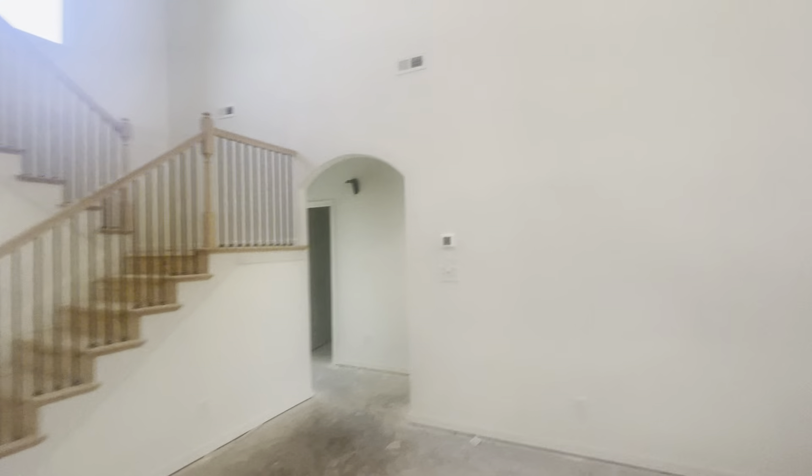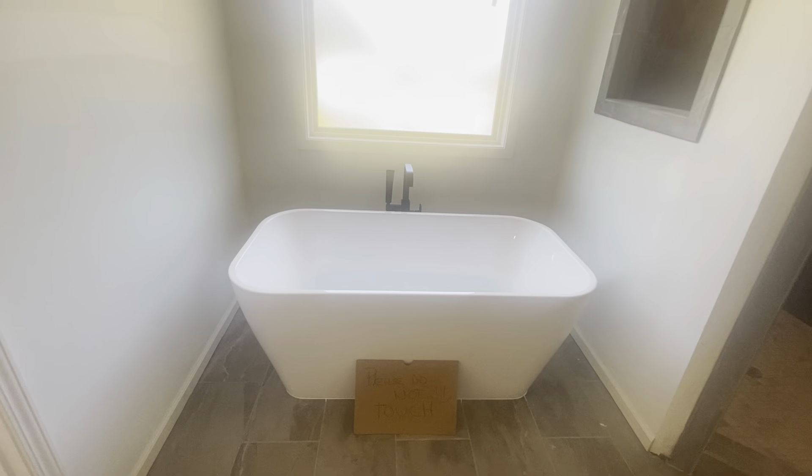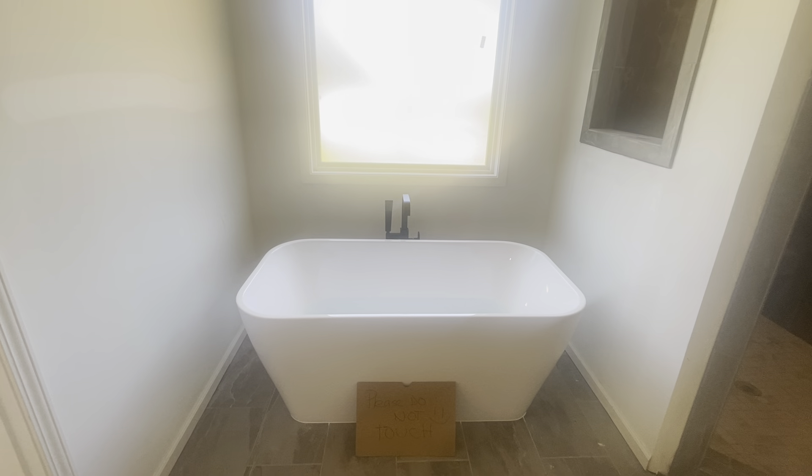And now we have something else exciting in the master bathroom for you. There she is — isn't she lovely?